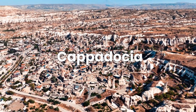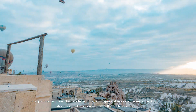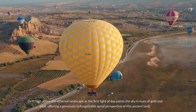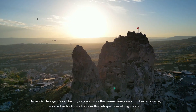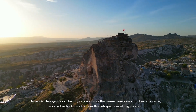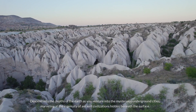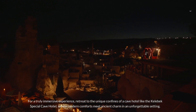Number 5: Cappadocia. Cappadocia, renowned for its otherworldly landscapes and surreal experiences, beckons adventurers with its iconic hot air balloon rides at dawn. Drift high above the ethereal landscape as the first light of day paints the sky in hues of gold and pink, offering a truly unforgettable aerial perspective of this ancient land. Delve into the region's rich history as you explore the mesmerizing cave churches of Göreme, adorned with intricate frescoes that whisper tales of bygone eras. Descend into the depths of the earth as you venture into the mysterious underground cities, marveling at the ingenuity of ancient civilizations. For a truly immersive experience, retreat to a cave hotel like the Kelebek Special Cave Hotel, where modern comforts meet ancient charm.